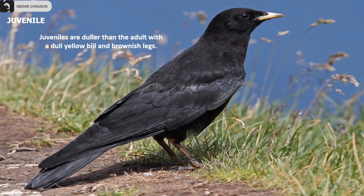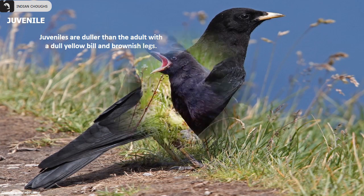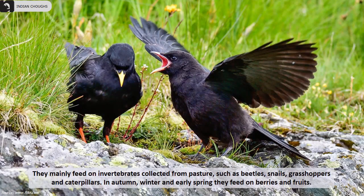Juveniles are duller than adults with a dull yellow bill and brownish legs. They mainly feed on invertebrates collected from pastures such as beetles, snails, grasshoppers and caterpillars. In autumn, winter and early spring, they feed on a variety of berries and fruits.